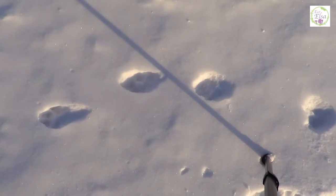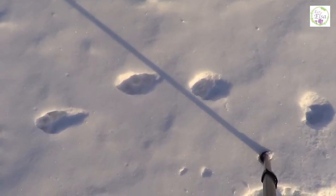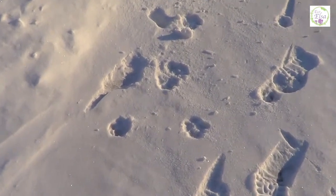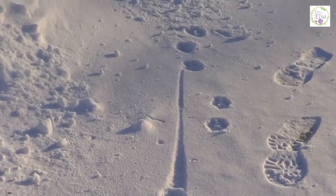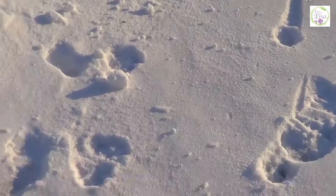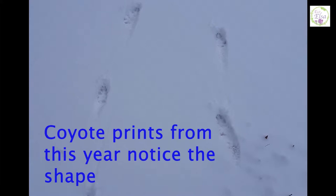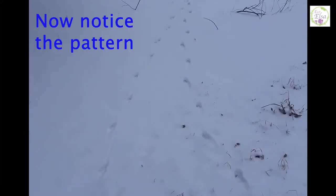Looking at the prints themselves — the back ones are pretty rounded, more rounded than oval shaped and pointed, which gives it away as a domesticated dog even if there weren't human prints here. Follow the prints long enough that you feel pretty confident in your assessment, because this will help you build on this background knowledge in the future when trying to identify footprints.